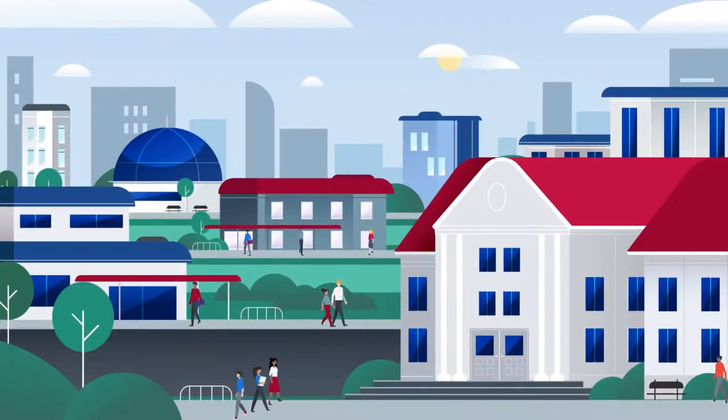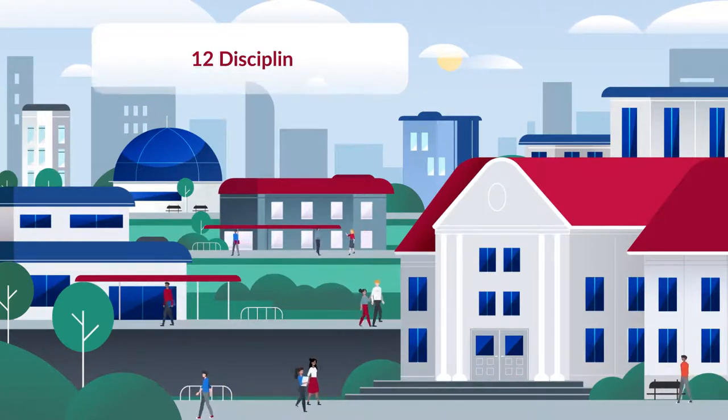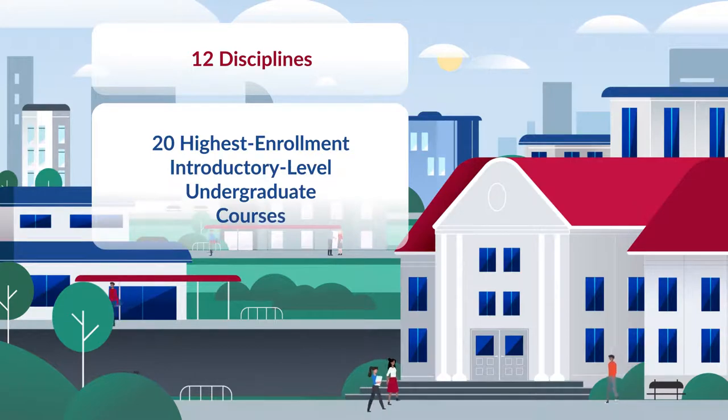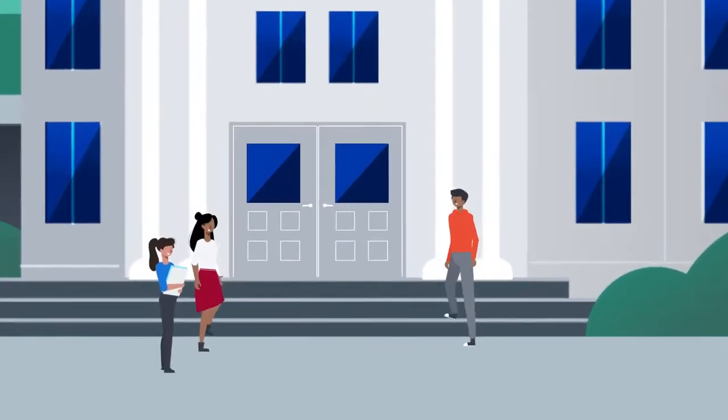Course Gateway is comprehensive. Our platform covers 12 disciplines associated with the 20 highest enrollment introductory level undergraduate courses in the United States. And best of all, it's free.